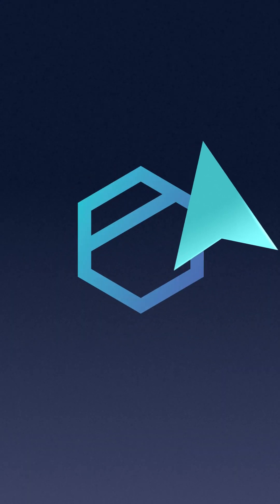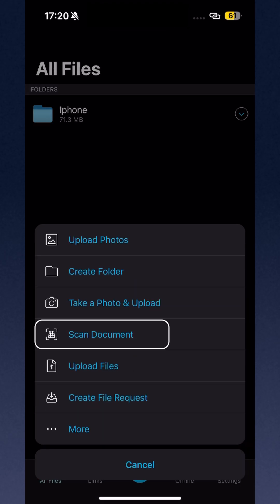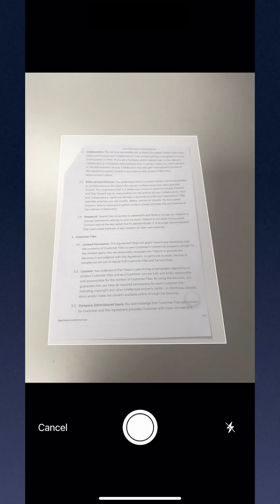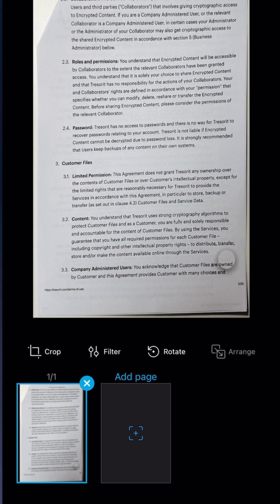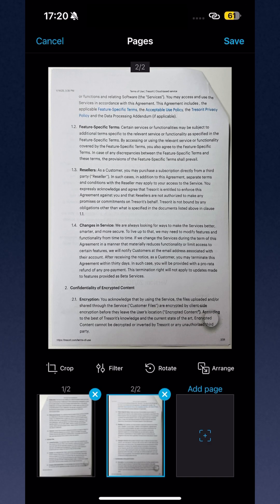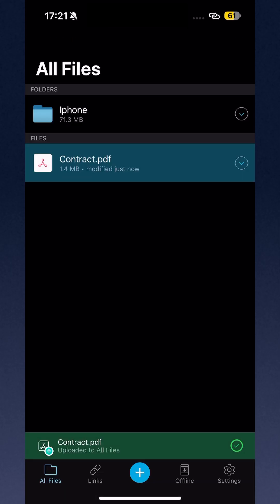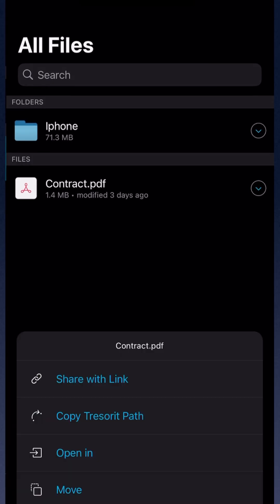Download and open the mobile app. Tap on the plus button at the bottom of the screen and select Document Scan. You can start scanning, add multiple pages, crop if needed, and then save into the folder where you would like to. And if you want to share it with someone, just create a share link and it's ready to go.